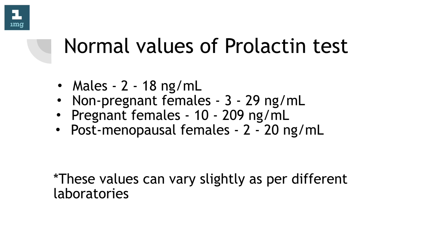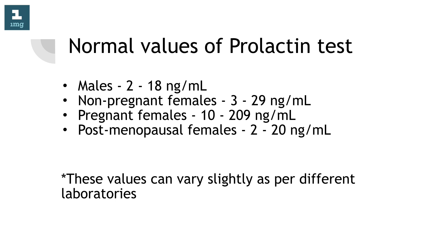Normal values of prolactin test: Males, 2 to 18 nanograms per milliliter; non-pregnant females, 3 to 29 nanograms per milliliter; pregnant females, 10 to 209 nanograms per milliliter; post-menopausal females, 2 to 20 nanograms per milliliter. These values can vary slightly as per different laboratories.